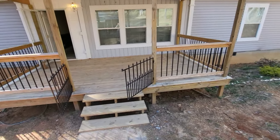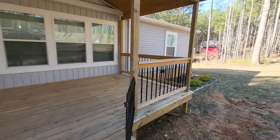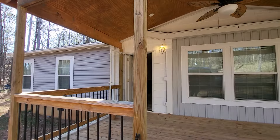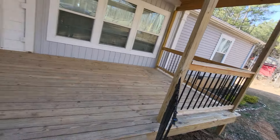My favorite thing about the house is this little deck — this little porch. It's a pretty basic design but it's a good size. It's got little lights up there and at night it looks really nice. It'll be a nice little place to hang out.